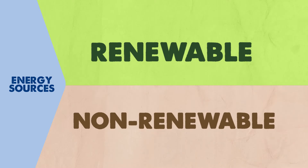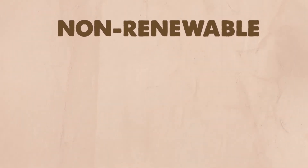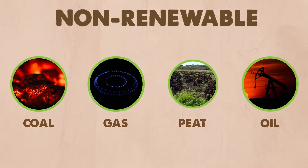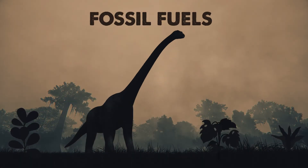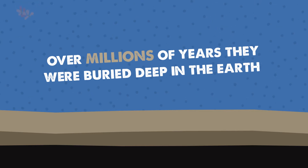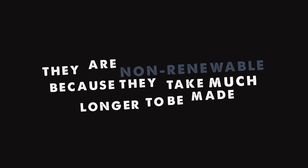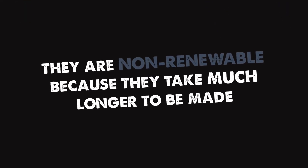Non-renewable energy comes from things that will eventually run out. Most non-renewable energy comes from fossil fuels such as coal, gas, and oil. Fossil fuels are made from plants and animals that lived on Earth a long time ago. Over millions of years, they were buried deep in the Earth and were squeezed together into fossil fuels. They are non-renewable because they take much longer to be made than the time it takes to use them up.